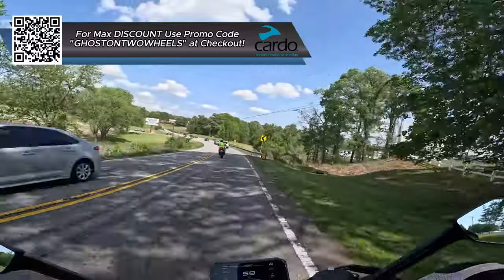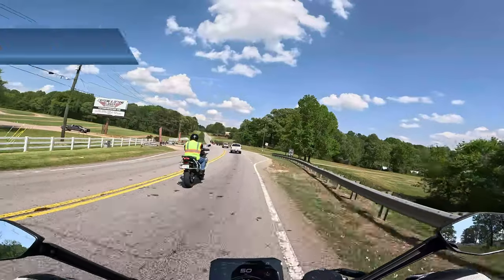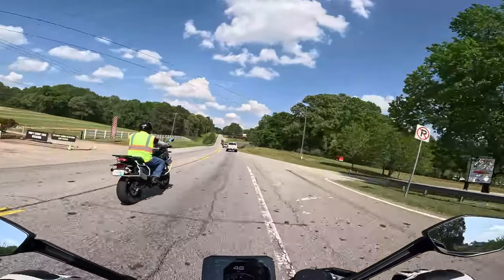Woohoo! Good acceleration — wow! Yeah, so this 450 is kind of living up to what I'd heard about it. Very spunky and a lot of life in it.